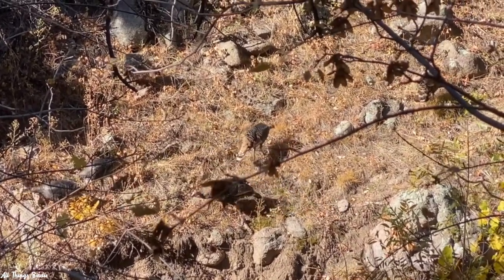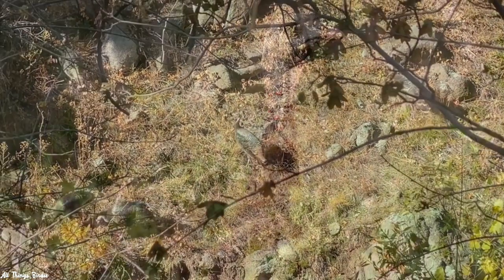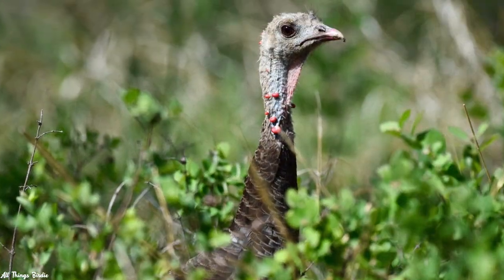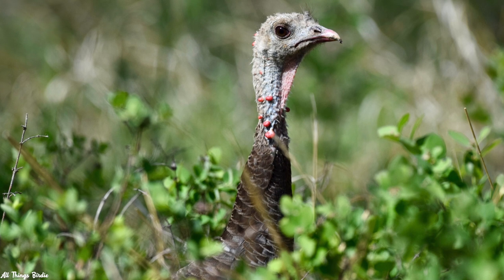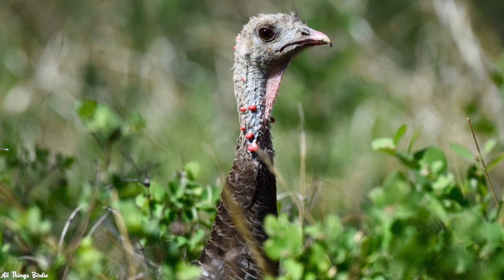Seeing these goofy-looking birds always makes me light up about five shades brighter. Their unfeathered heads with a short unicorn stub and a neck that's replete with floppy, odd-looking flesh and red knobs — what is this all about?